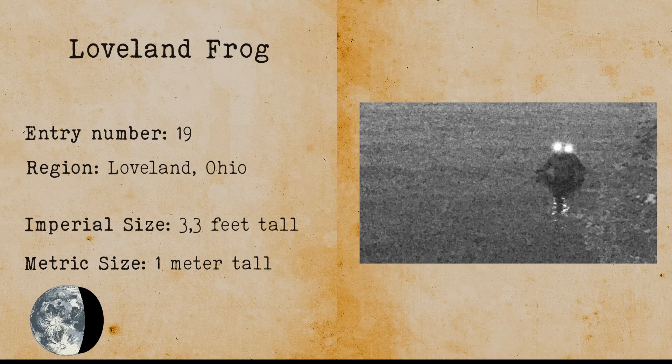Loveland Frog. Loveland Frogs are bipedal frogs sighted in Loveland, Ohio. They have leathery skin and webbed hands and feet. They are 3.3 feet or 1 meter long, making them eerily large frogs.